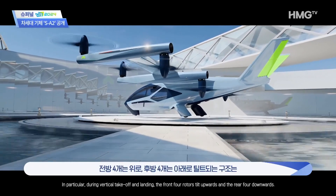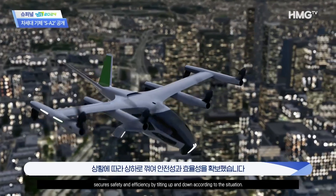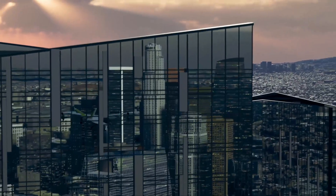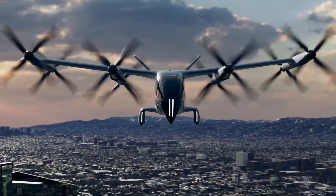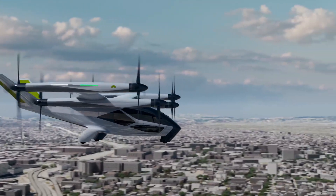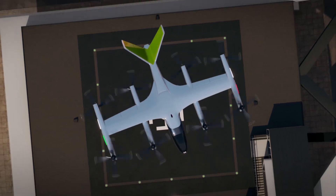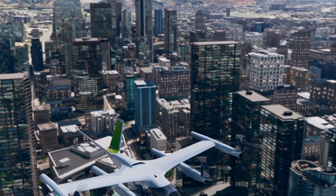The SA-2 adopts an innovative tilt-rotor propulsion method — a first in the industry. During vertical takeoff and landing, the front four rotors tilt upward and the rear four tilt downward, eliminating the need for a separate rotor for vertical flight. This unique propulsion method maximizes power efficiency throughout takeoff, landing, and cruising. The aircraft is designed to fly approximately 60 kilometers at a cruising speed of 200 kilometers per hour at an altitude of 400 to 500 meters, maintaining a noise level equivalent to that of a dishwasher — ranging from 45 to 65 decibels during operation.